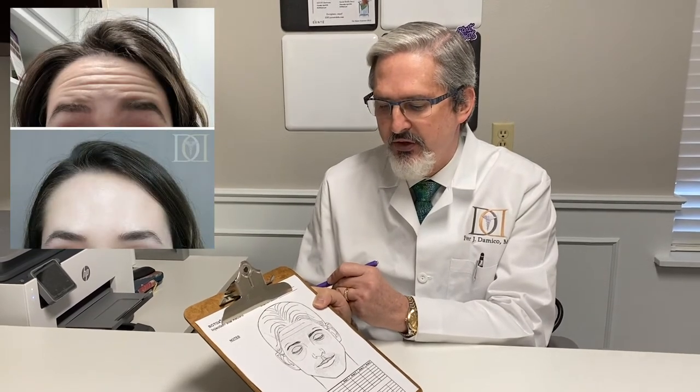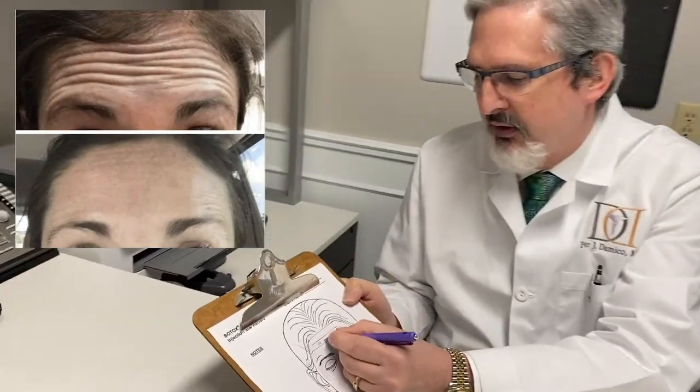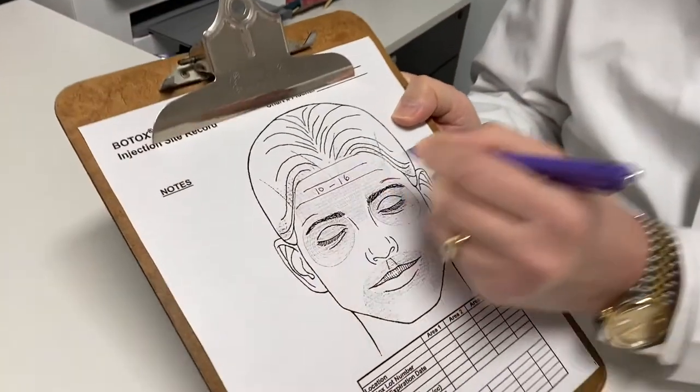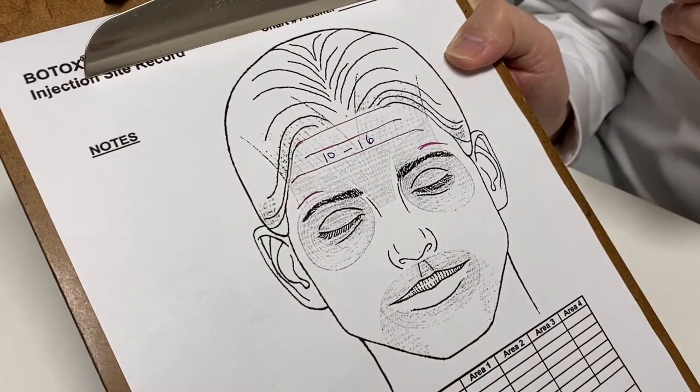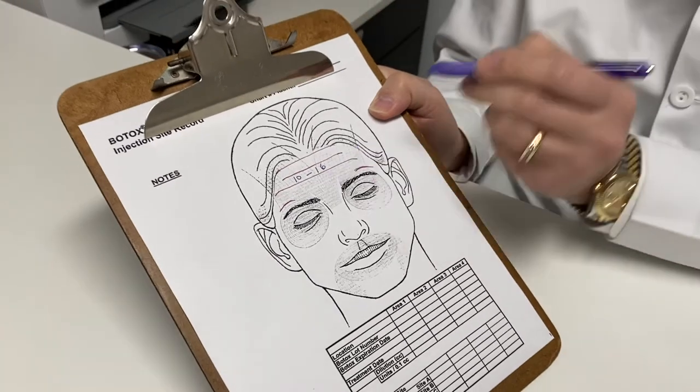So that's how I usually treat the female forehead — somewhere between 10 and 16 units, sometimes a little more, sometimes even less than 10 units.